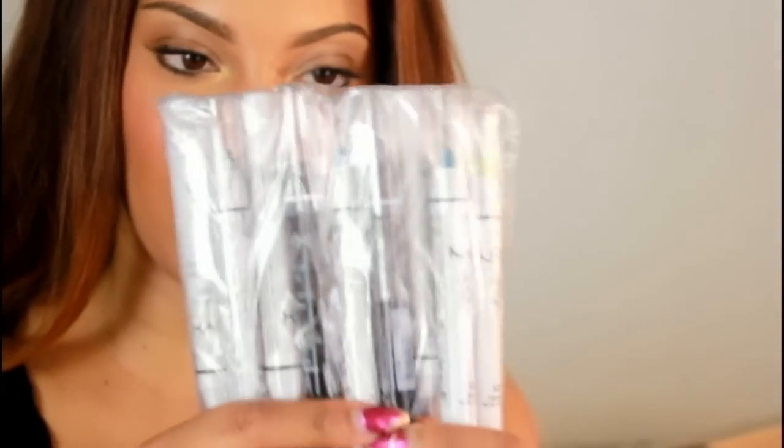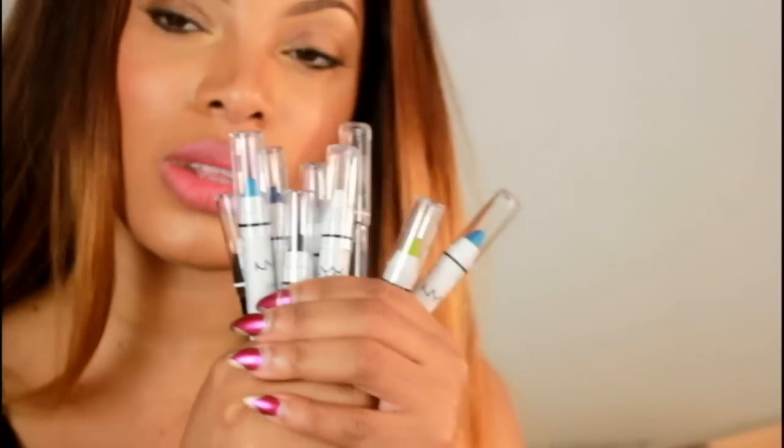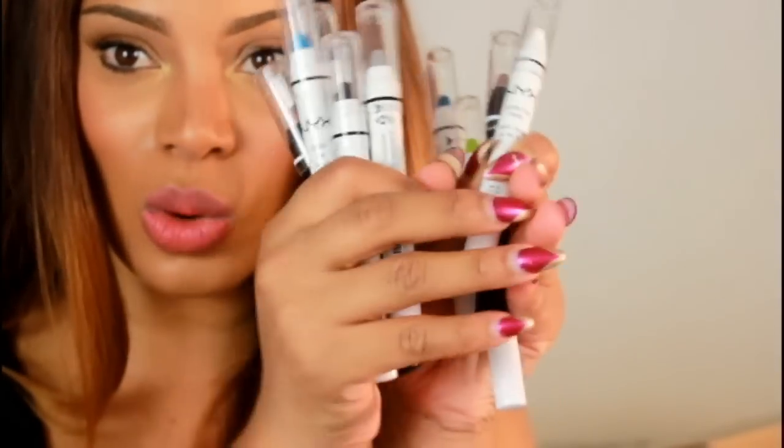I love these — the NYX Jumbo Pencils! I'm so excited for these because I only owned the white one in Milk and Black Bean. Those were the only two I could get my hands on, so I'm really happy to be getting more. Thank you NYX!